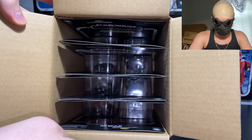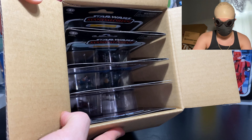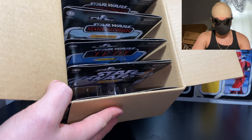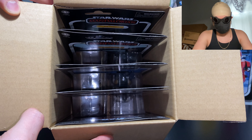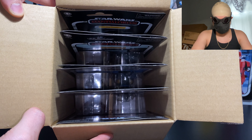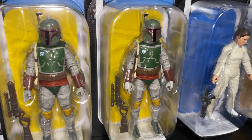One thing I'll say right off the rip is that the quality control on this particular case — specifically the Vintage Collection packaging itself — isn't the greatest, judging by how you can clearly see the warped card backs right as you open the box, which is a shame considering this is directly from Hasbro, so there's no excuse for that in my opinion.